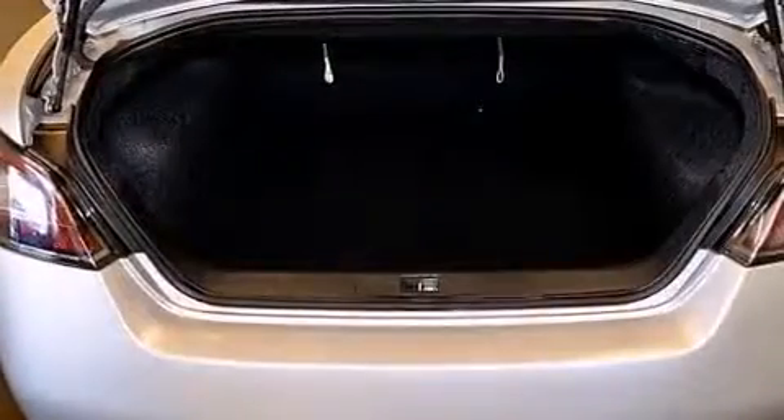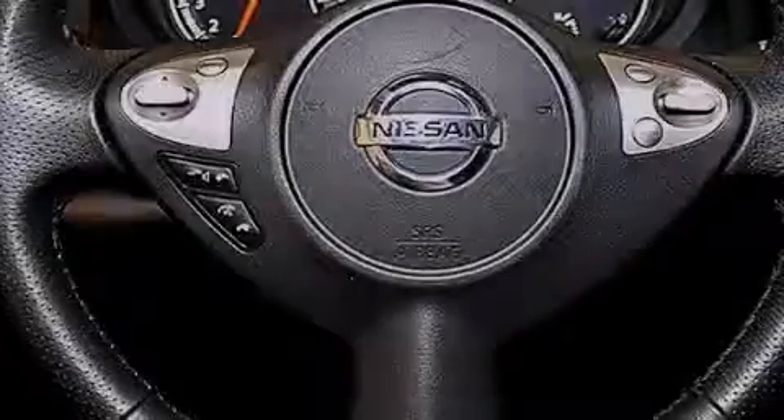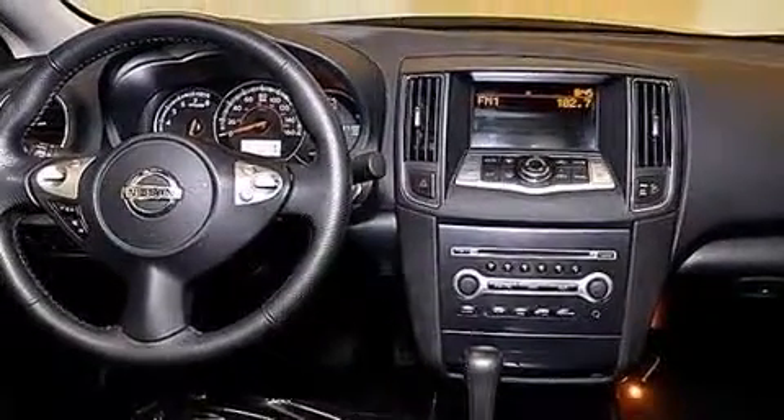The following features are also included: a low tire pressure indicator, dual power seats, cruise control, a CD player, a leather-wrapped steering wheel with audio controls, 12-volt power outlets, rear curtain airbags, latch-ready child seat anchors, and air conditioning with automatic climate control.